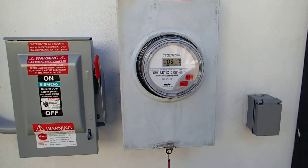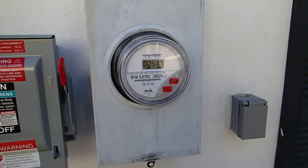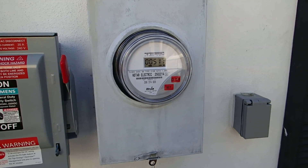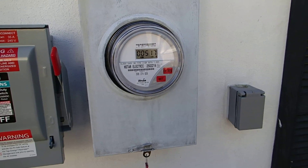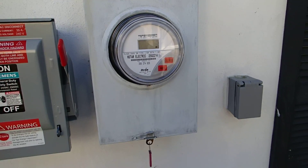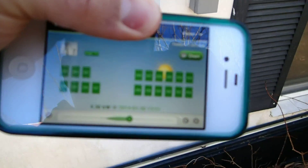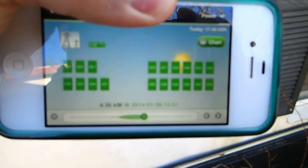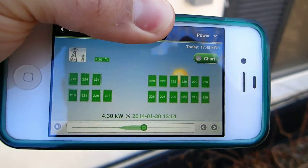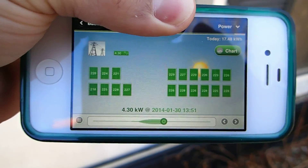On this system I have three strings — two strings attached to one channel of the inverter and another string attached to the other channel. And also for every two solar panels, I have one TIGO energy maximizer, which really helps balance the load, and if there's any shading issues or anything like that, the maximizers will compensate and will optimize the system.